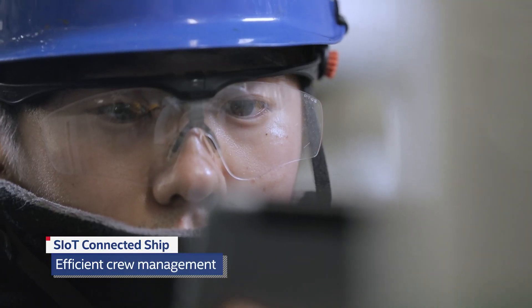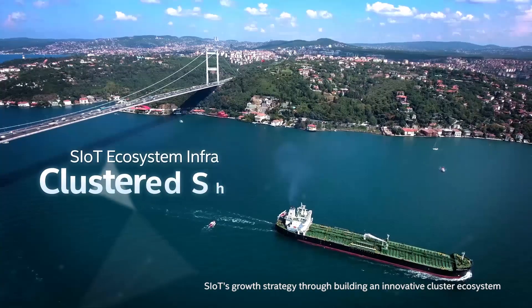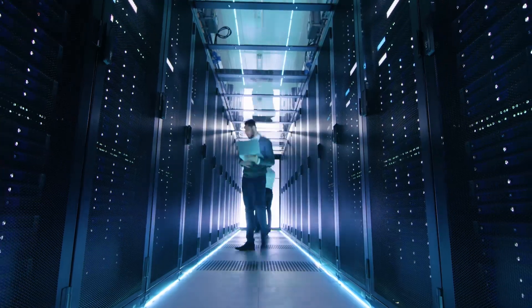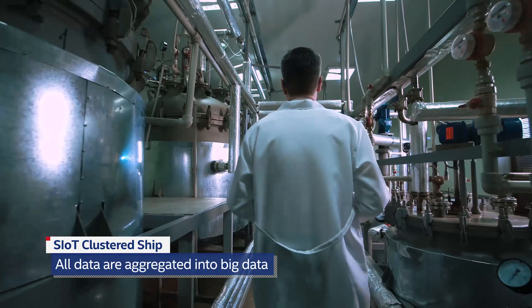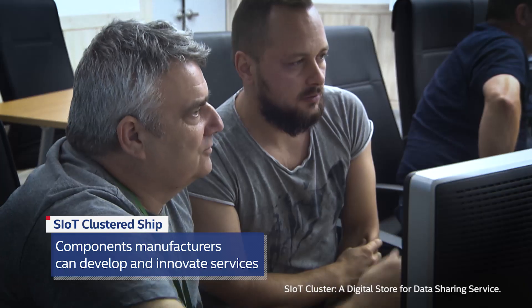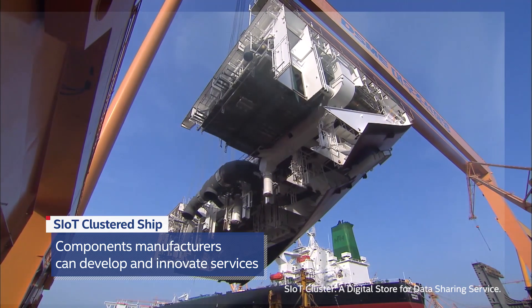The SIoT ecosystem cluster will aid the sustainable growth and development of the worldwide shipbuilding industry. All internal and external data are aggregated, and the interconnection of all systems allows marine equipment manufacturers to develop services for the continuous innovation of their industry.